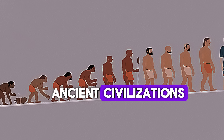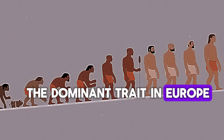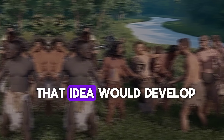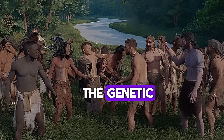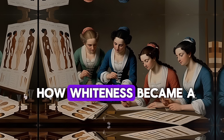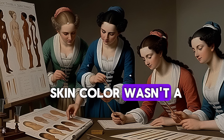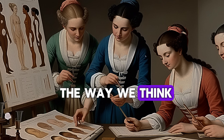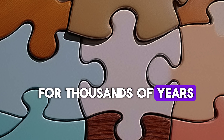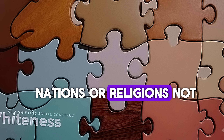By the time of ancient civilizations like Greece and Rome, light skin had become the dominant trait in Europe — but it wasn't a strict racial category yet. That idea would develop much later. For most of history, skin color wasn't a strict racial category the way we think of it today. For thousands of years, people identified by their tribes, nations, or religions — not by being white or black.